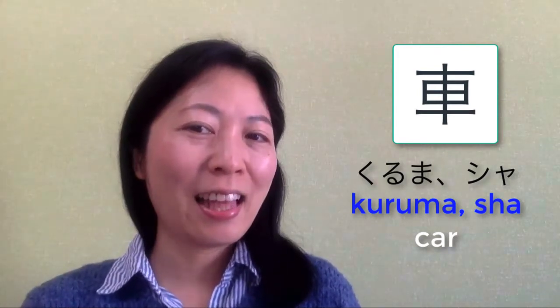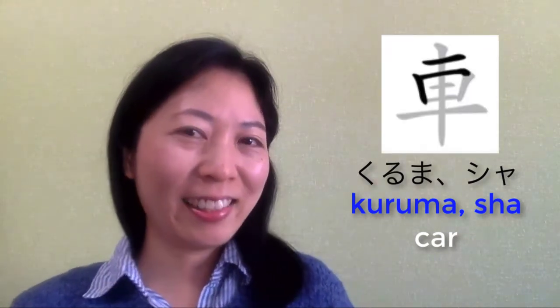Another reading of this Kanji is 車. The stroke order of this Kanji is this.